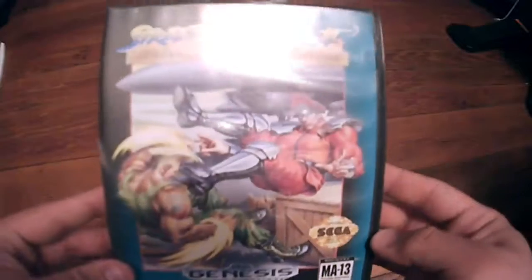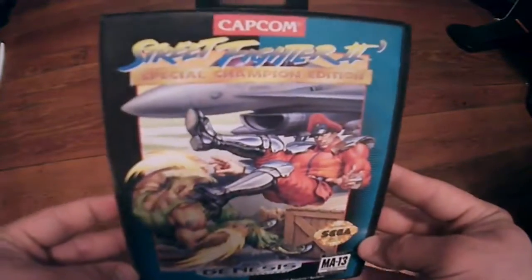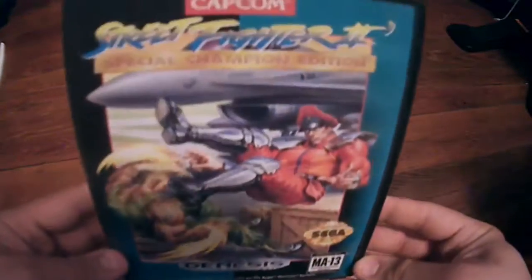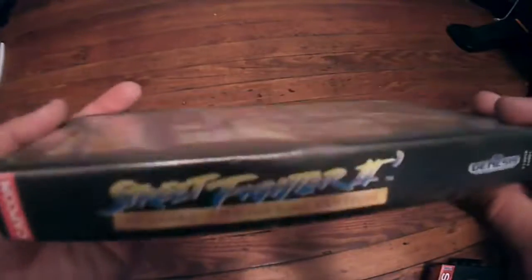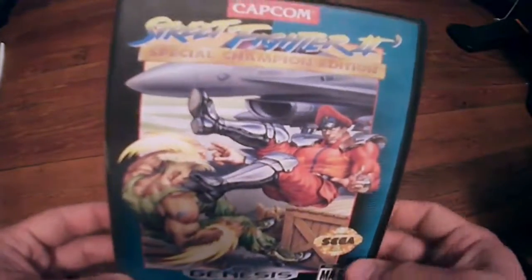Next up is a pretty classic game — I've got Street Fighter 2, specifically the Special Champion Edition. I believe the regular edition is worth about twice as much complete. Classic Street Fighter — a lot of fun, though I've never been a huge fighting game fan. I do have this game complete and it's worth about $12 as well.